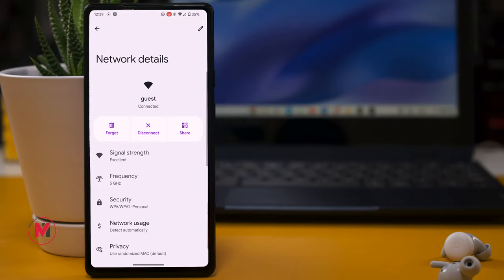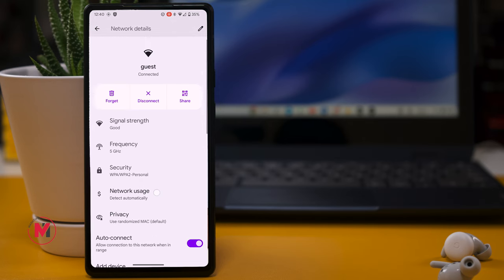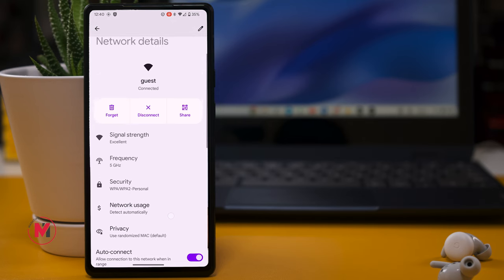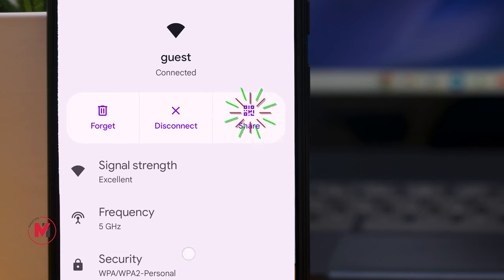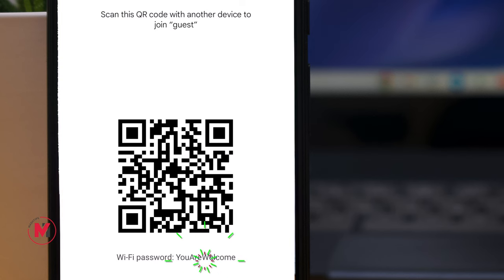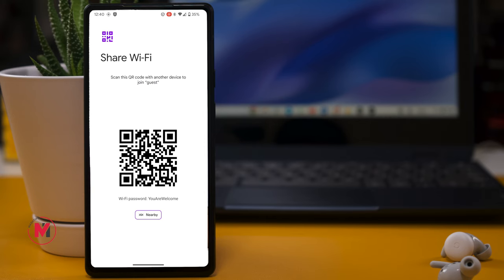If you forgot the Wi-Fi password of a network you previously connected to, you can find it on your Pixel phone. Select the network you're currently connected to, tap the Share icon, and you'll see a QR code you can share with friends. Underneath the QR code, you can also see the Wi-Fi password in plain text.